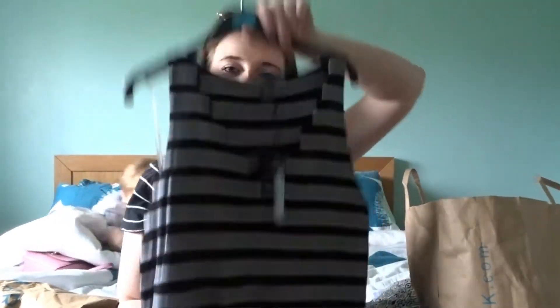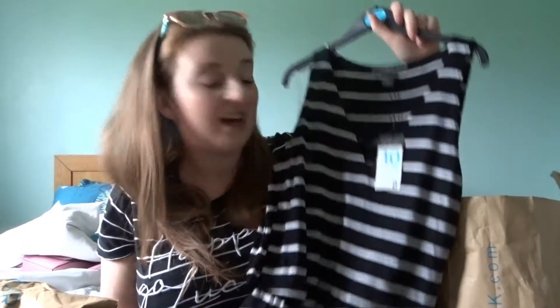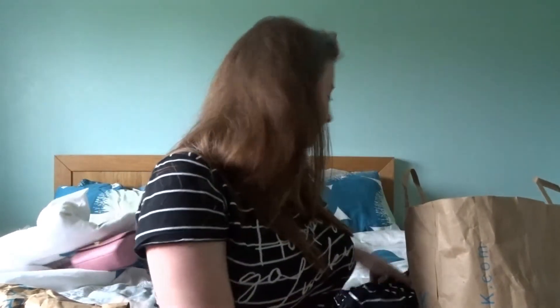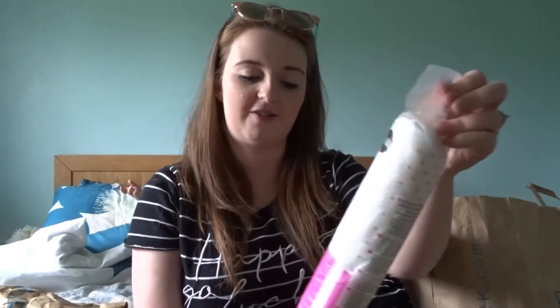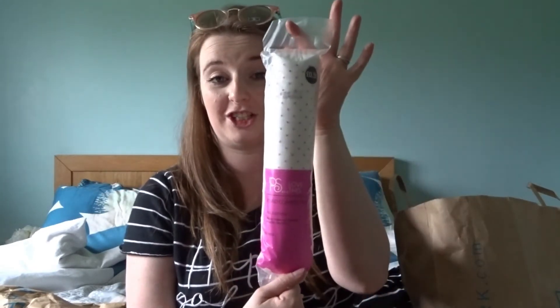For a maxi dress I think that's a complete bargain. I then picked up some cotton pads — I always get them from Primark. I absolutely love them. These are 50p and you get 120.